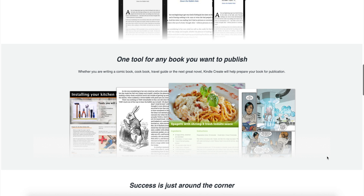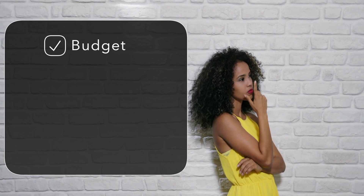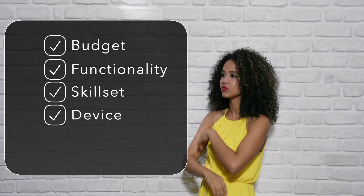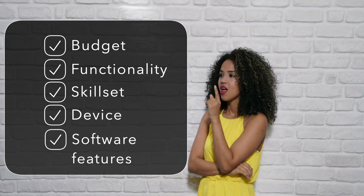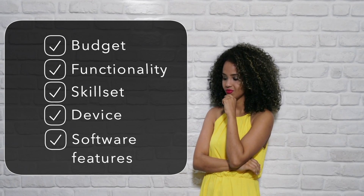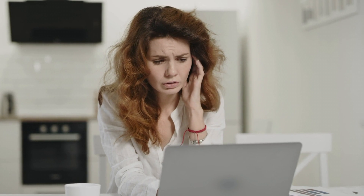So when it comes down to it — Google Docs versus Microsoft Word — which software should writers use? Each writer should look at budget, functionality, their own skill set, the device they're using, and which software will work long term for their needs. Because writing your book is for most authors at least a year-long project, you want to give consideration to all of these factors, as software that's confusing or not able to perform in the way you want can affect the consistency in which you write.